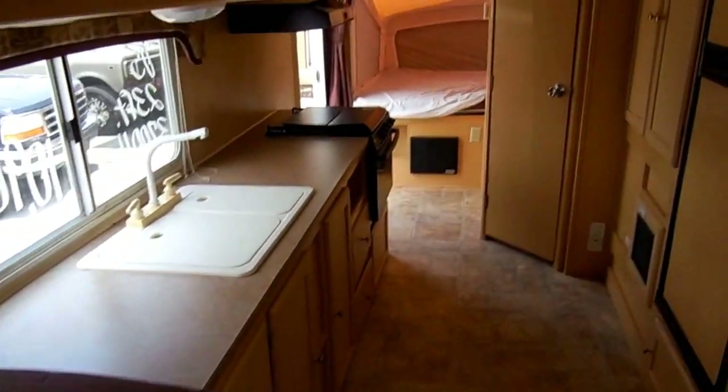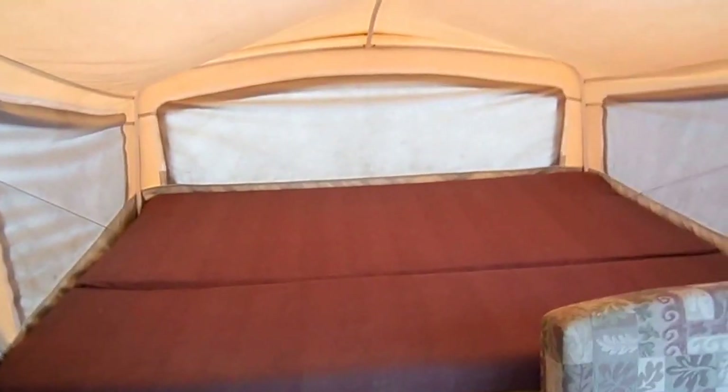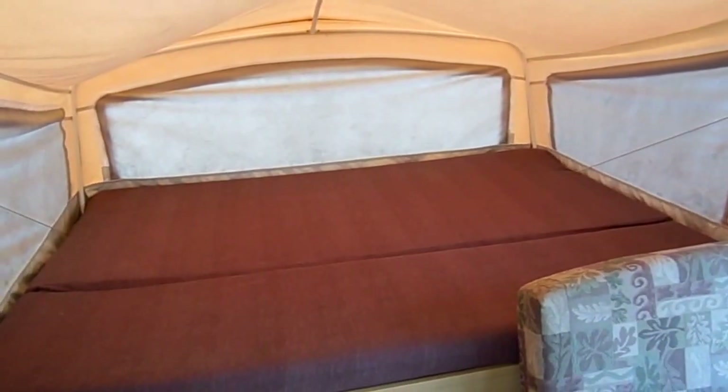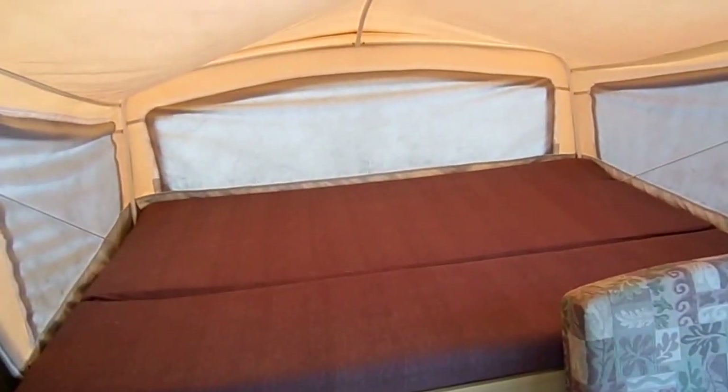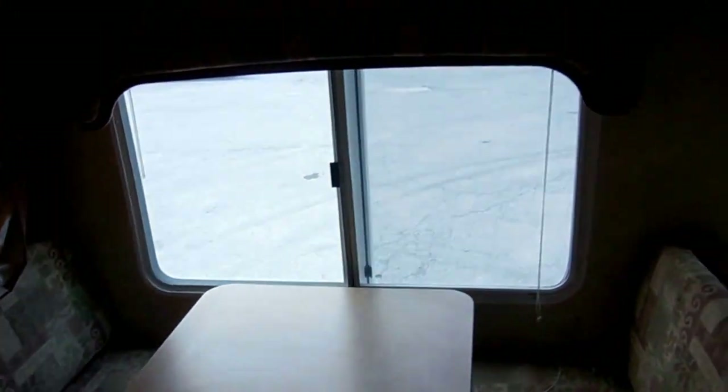We'll be happy to show you how they work if you want to come onto the lot. This camper's got the sofa slide-out — it makes a bed. Look at all the floor space — all linoleum. There's no carpet, so you don't have to worry about kids tracking in mud or dirt. Queen bed in the front. You get the pop-up canvas feel, so you get the camping feel. It's got a screen underneath those zippers, so you can open these windows up on a pretty day if you don't want to run your air conditioner. You've got a table booth that also makes a bed.